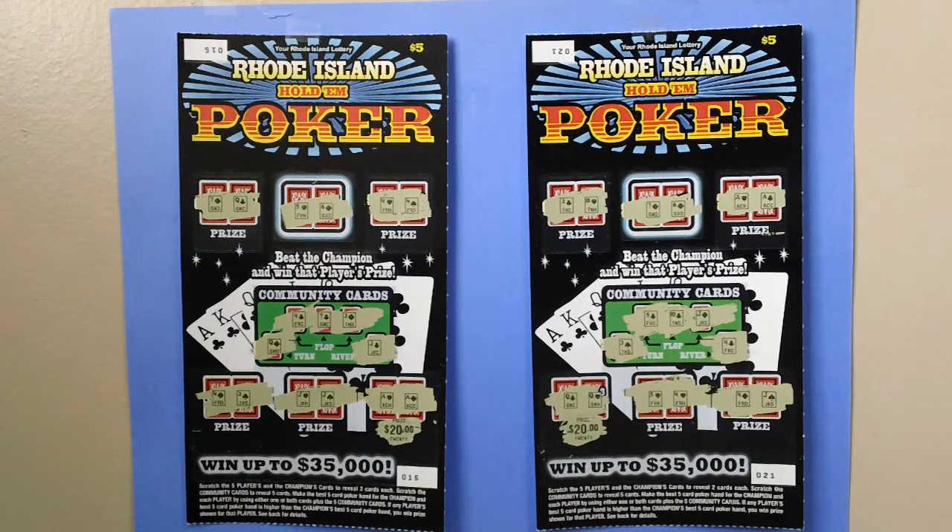Here are two $5.00 Rhode Island Hold'em Poker Scratch Tickets, ticket numbers 15 and 21. You can win up to $35,000.